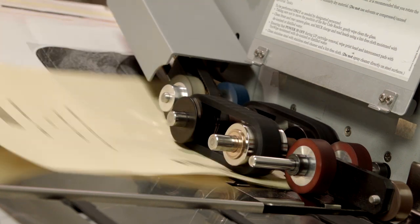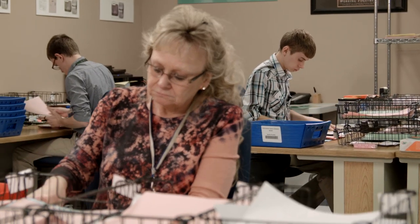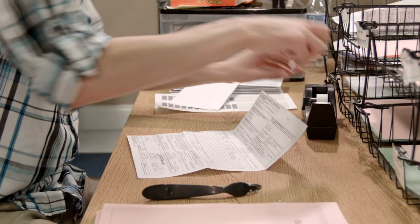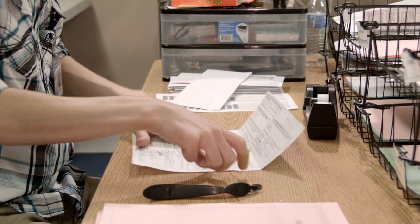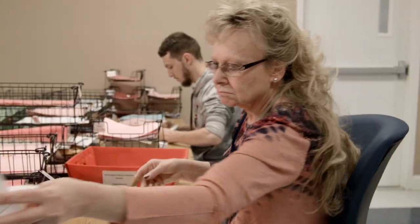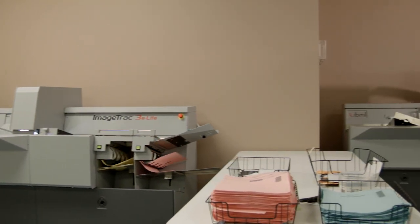To ensure the highest quality scans possible, ICS utilizes industry-leading, high-speed, production level IBML scanners. Prior to scanning, clerical operators prep documents by removing all staples, paper clips, and binding, taping down loose documentation, and repairing any damaged pages. Customer-specific scan jobs, in-line barcode readers, and document outsorting capabilities build efficiency and accuracy into every step.